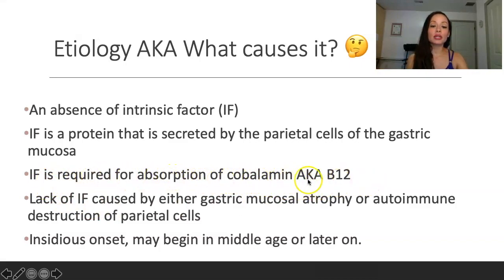If you see the word cobalamin on an exam, it's the same thing as B12 — just FYI, in case you get thrown off. Lack of intrinsic factor is caused by either gastric mucosal atrophy — as people age, their gastric mucosa starts to atrophy. This can also happen with celiac disease, where the villi start dying off. Or it can be due to autoimmune destruction of the parietal cells.